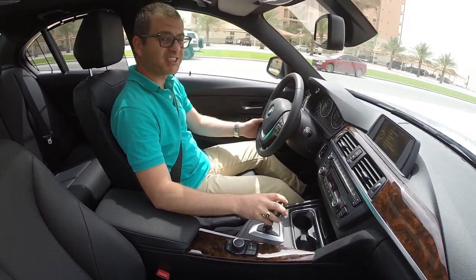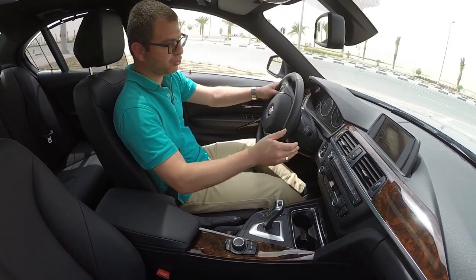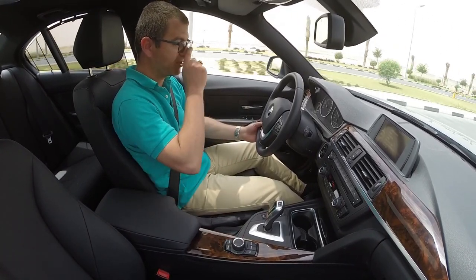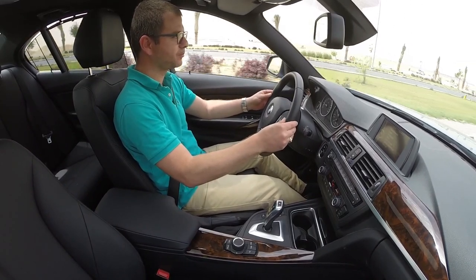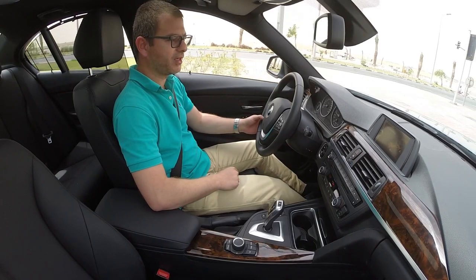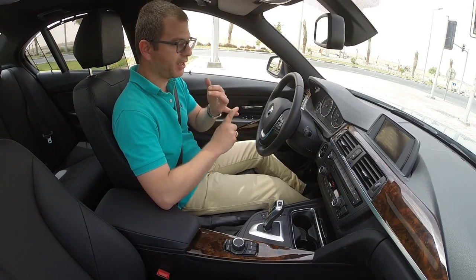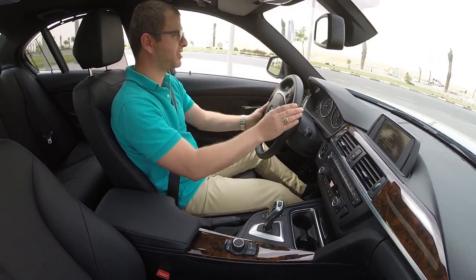The gearbox is an 8-speed unit and can be shifted from automatic mode to tiptronic or manual mode. There is also a button to select your driving mode: comfort mode, sport mode — which shows dynamic performance data on screen — changing the gearbox output ratio, engine response, and steering feel.